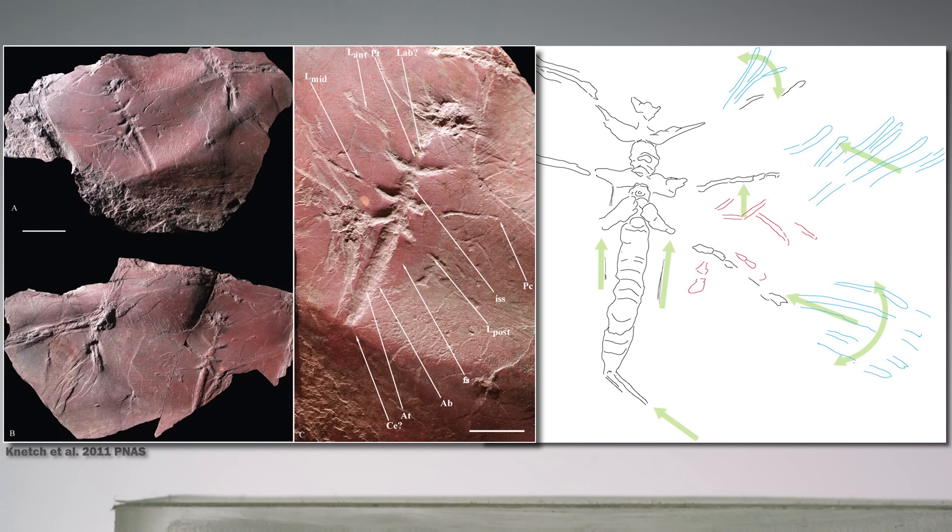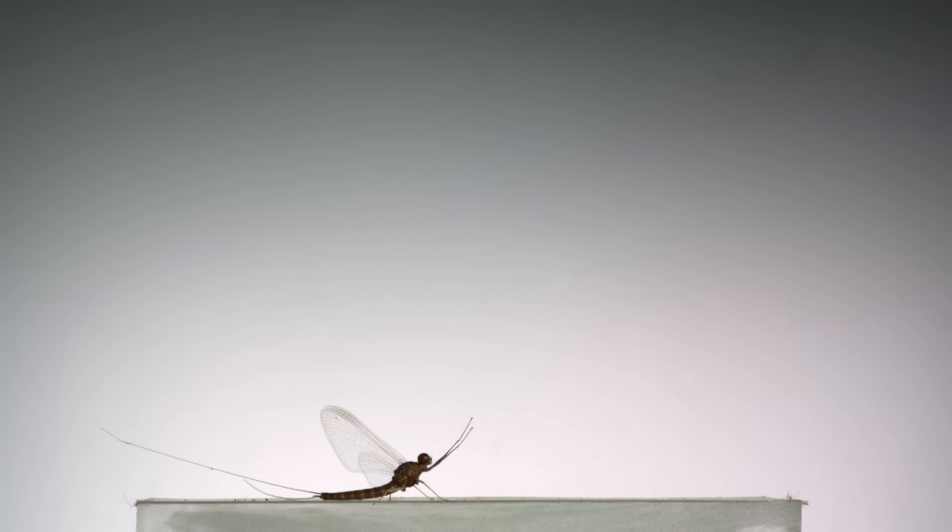Currently, stone flies and mayflies are the source of a debate in the insect fossil record. In 2011, a description of this fossil was published — it dates back to around 305 million years ago and is the oldest full-body impression of a winged insect. The original researchers described it as a mayfly; however, others have claimed that it might actually better resemble a surface-skimming stonefly.